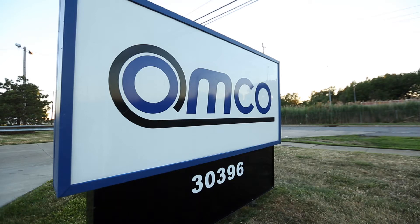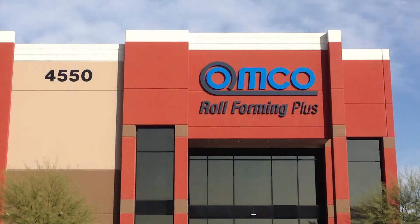AMCO was founded in 1955. Our headquarters are in Wycliffe, Ohio. We're a diversified manufacturer heavily focused on roll forming in our manufacturing processes, and we have roll form operations throughout the United States coast to coast.